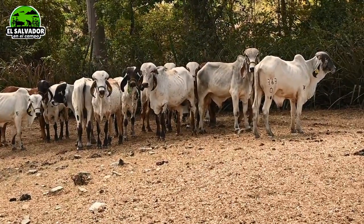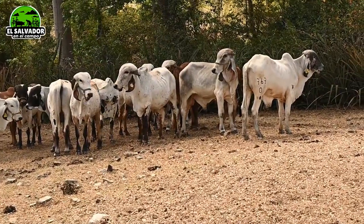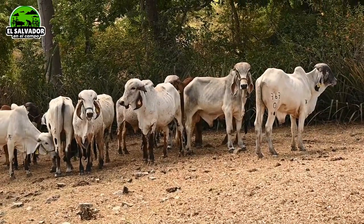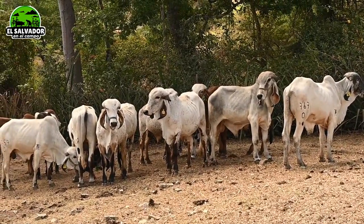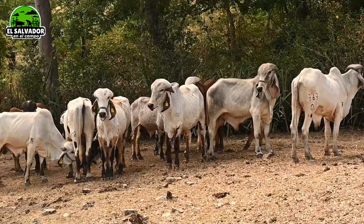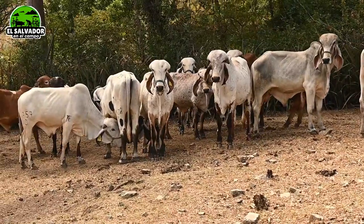Muy bien amigos de su canal El Salvador en el Campo, andando por acá en el rancho La Esmeralda, pues nos encontramos este otro grupo disponible. ¿Qué razas podemos ver ahí, don Jovel? Ahí tenemos el Gir y el Brasil. Tenemos campeones, tenemos montes originales.